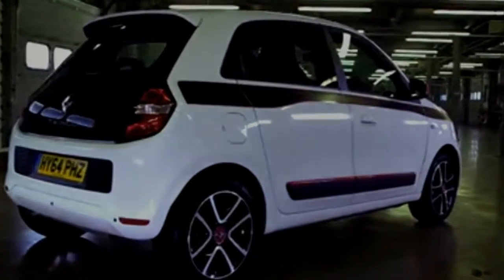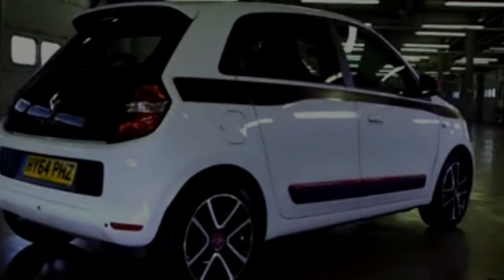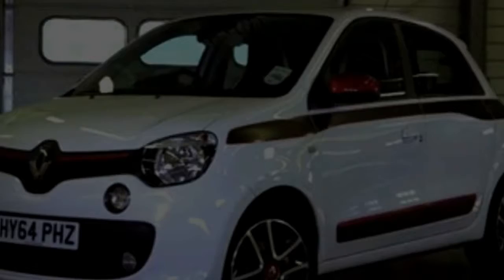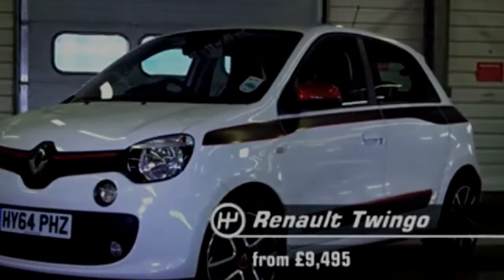The Megane offers relatively competitive CO2 emissions, whichever engine you choose. The most popular version for company car buyers will be the 1.5 DCI 110, which comes in under the magic 100g/km of CO2. However, its emissions are still bettered by rivals. Leasing the Megane can work out more expensive per month than the rivals too, but if you are a private buyer, PCP finance is very competitive.